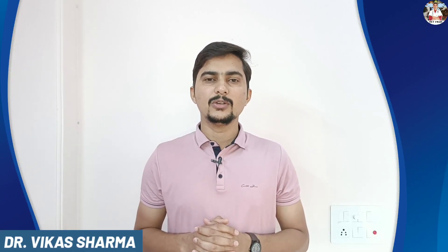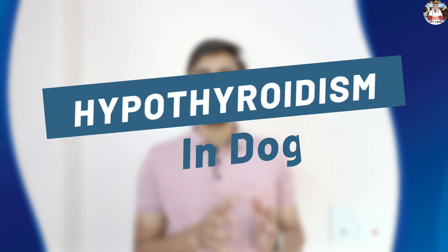Hey guys, this is Dr. Vikas Sharma. I welcome you all in a new video. In today's video we are going to discuss about hypothyroidism in dogs.